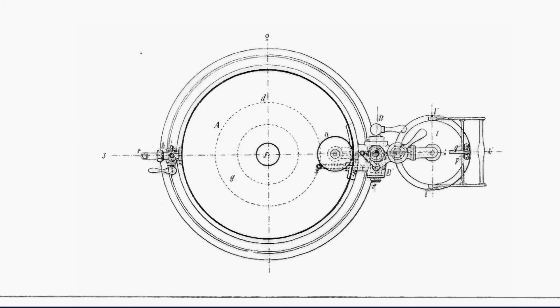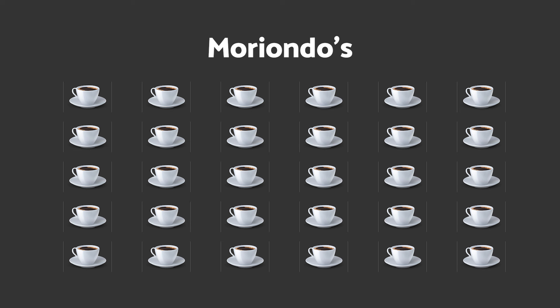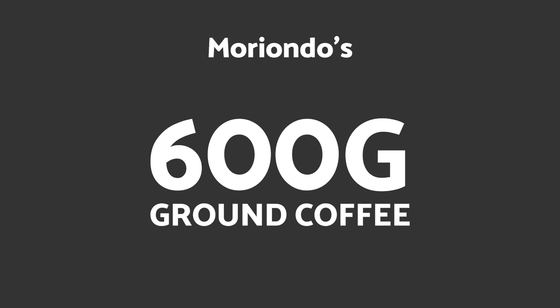Many folks consider this the first espresso machine, but it had one design quirk not seen on modern machines: it could brew 30 espressos at a time, with a brew basket large enough to fit around 600 grams of ground coffee.